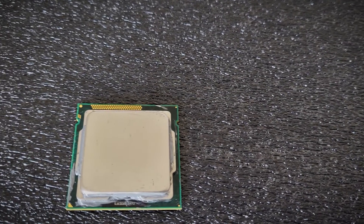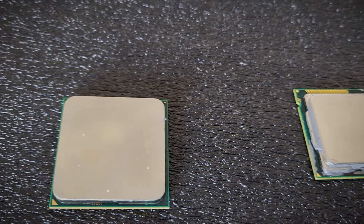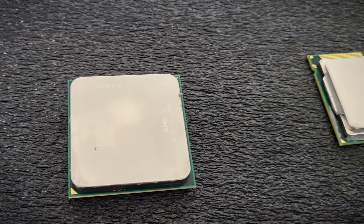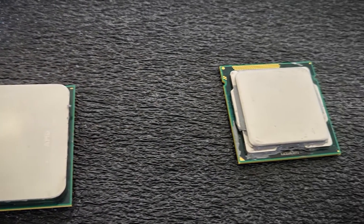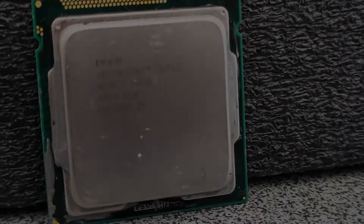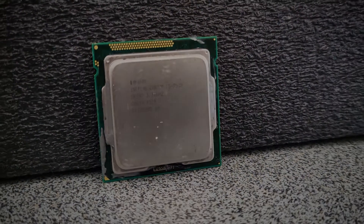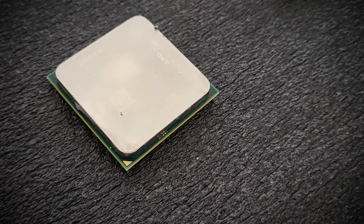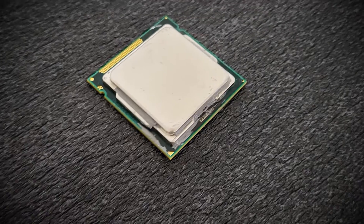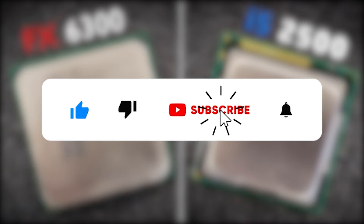Keep in mind the FX 6300 came out in 2012, which means it was meant to compete against the 3rd generation i5s. As it is apparent, that was not really the case, neither back then nor today. If anything, the problem with FX CPUs only got worse over time. The 1155 socket offers some incredible CPUs, so stay away from the FX processors — these represent great value only if received as a gift. Thank you very much for tuning in, a lot more interesting tests to follow, so maybe subscribe and check those out as well.